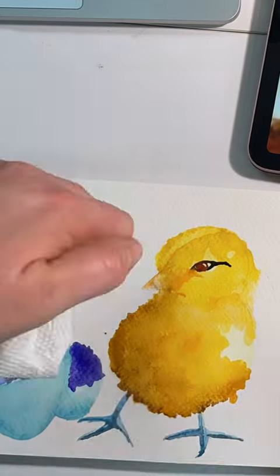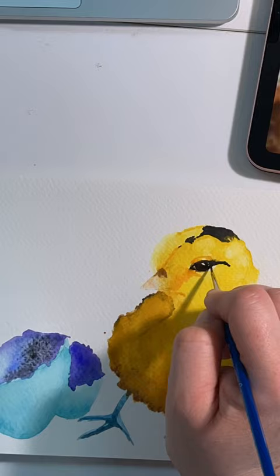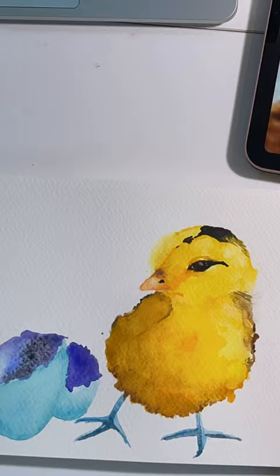This is Maybelline, our Easter Egger chick. She was born last year and so now she's giving us these beautiful blue eggs that you see in the painting. She's so sweet and snuggly and curious and we just love her to death.